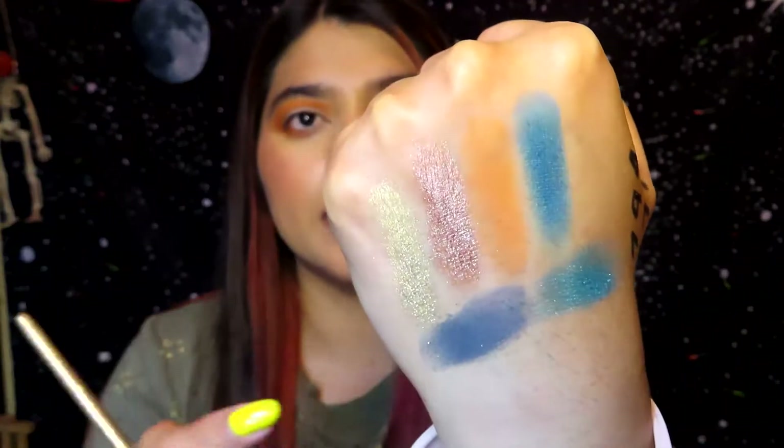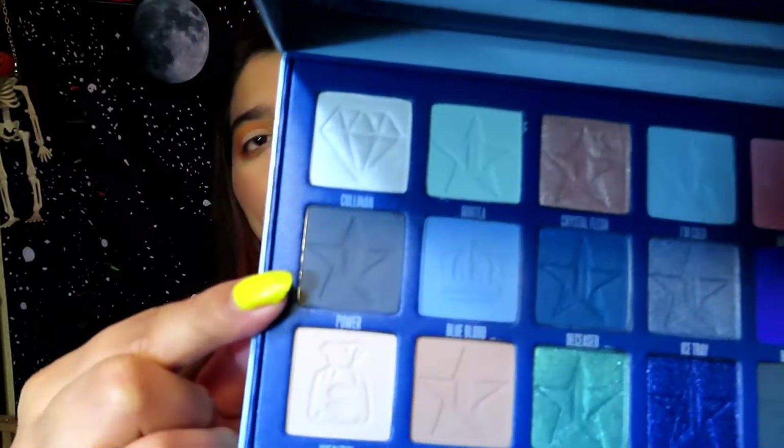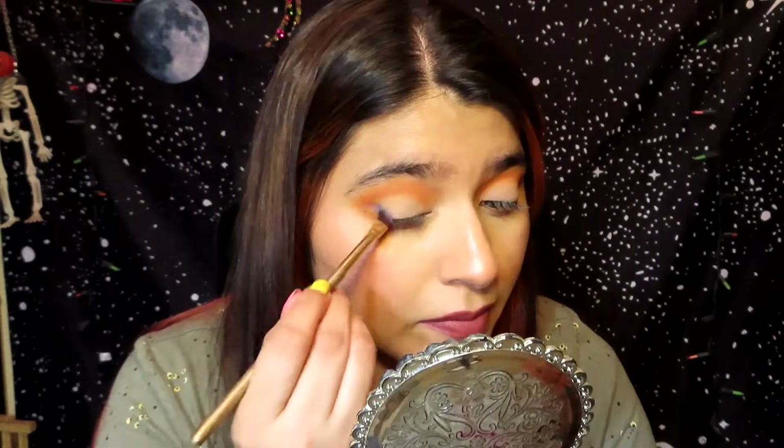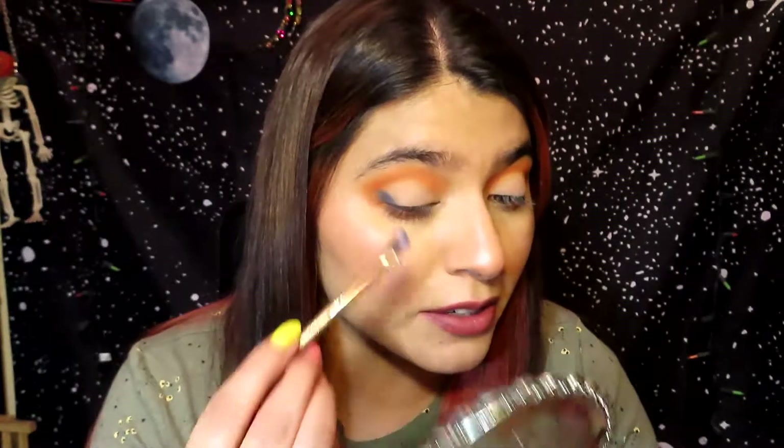Now I'm going to be putting this dark blue — shade number seven from the Blue Blood palette called Power — into my outer V, hopefully it doesn't make the orange look all muddy. I was actually expecting this blue to be darker.